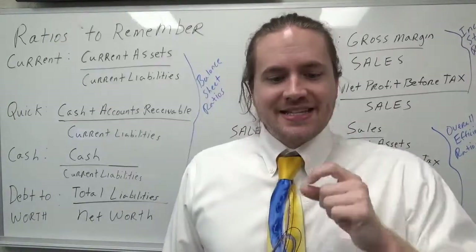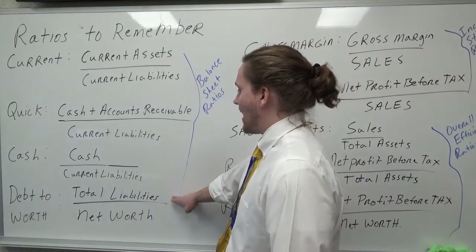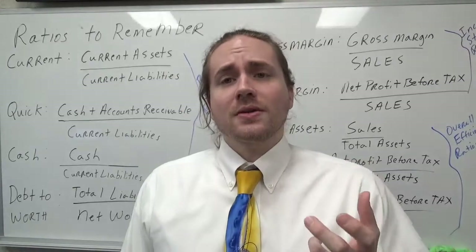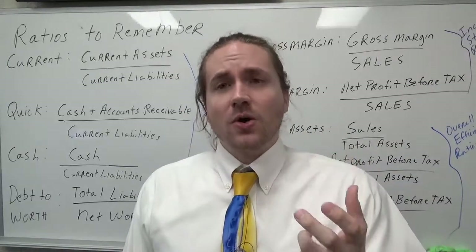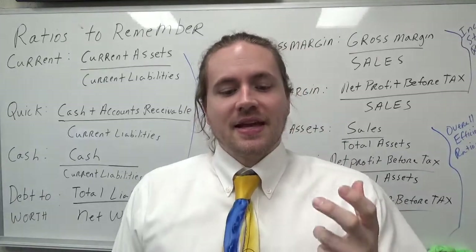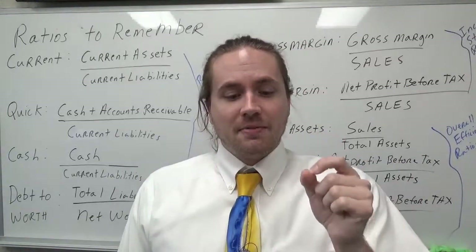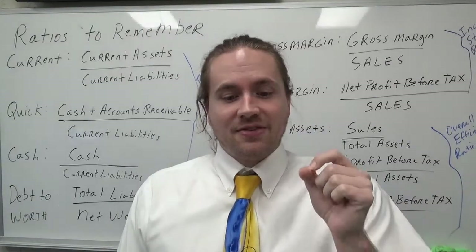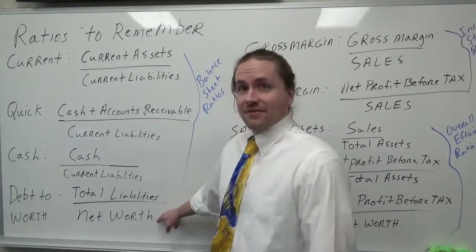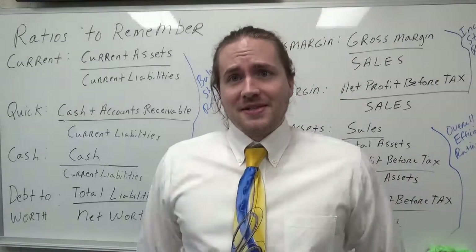The final balance sheet ratio is debt to worth, which measures risk. You take your total liabilities and divide by net worth. It measures the number of dollars of debt owed for every dollar of net worth. For example, a debt to worth ratio of 1.15 means for every dollar I have invested in the firm, I owe $1.15. That's probably not a very good situation to be in, but it all depends on the context.